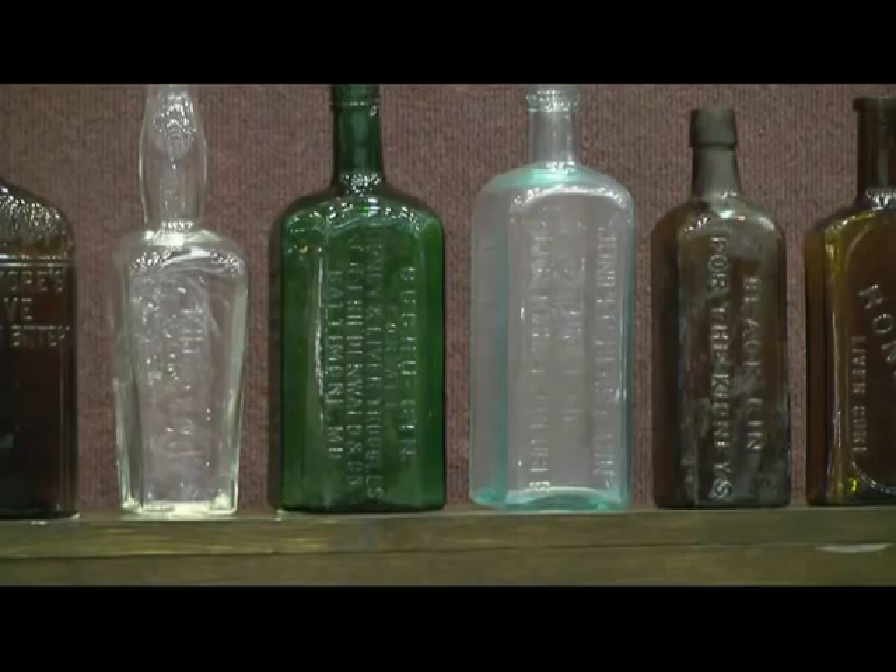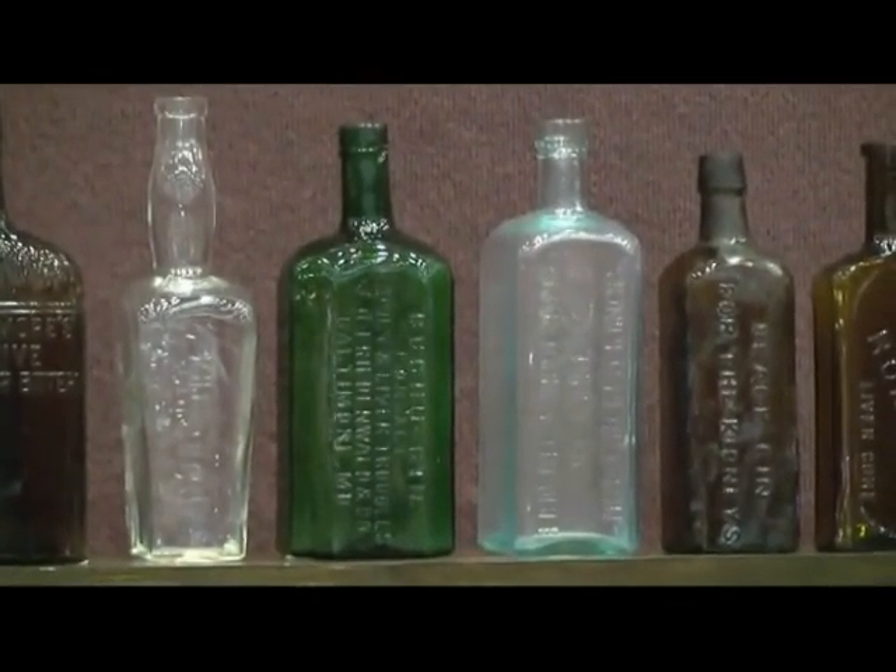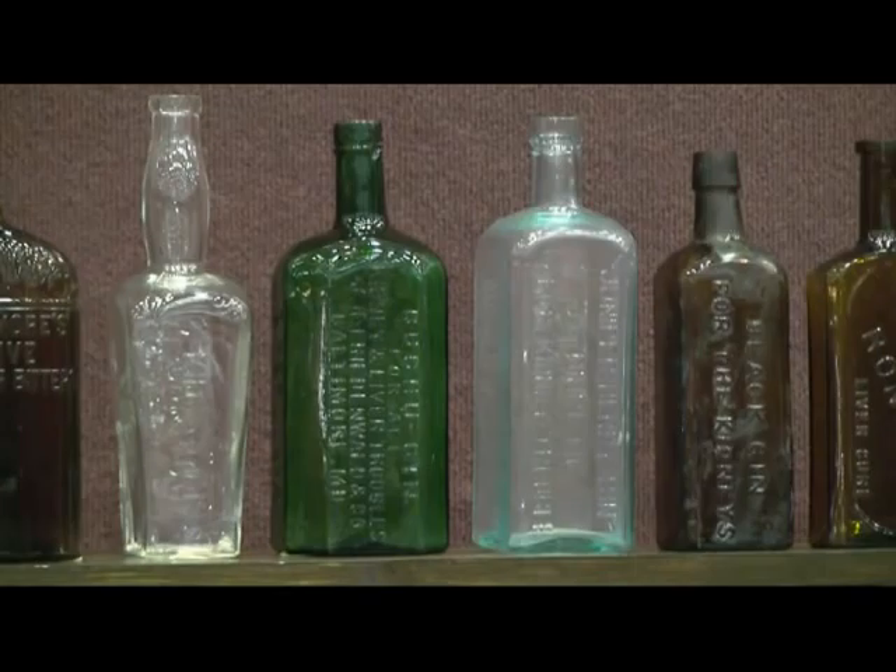The middle bottles here are all kidney gin bottles. During Prohibition, all alcohol was prohibited, so what they'd do is put them in as a medicinal type of product — kidney gin as medicine — and they'd get away with it and sell it that way. So these four are from that era.